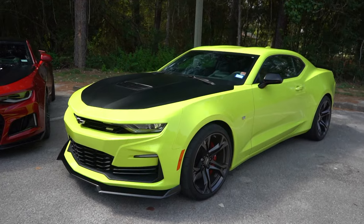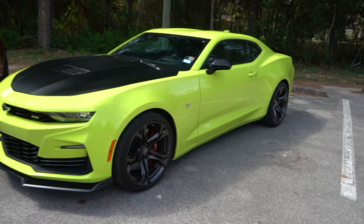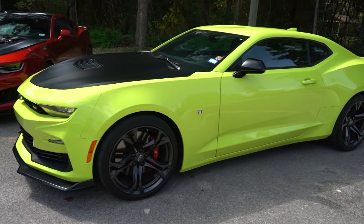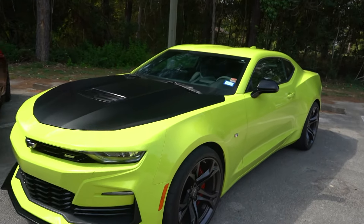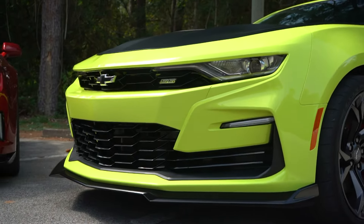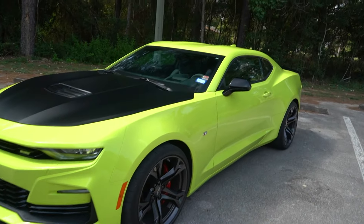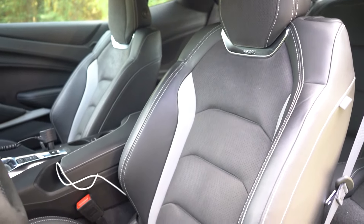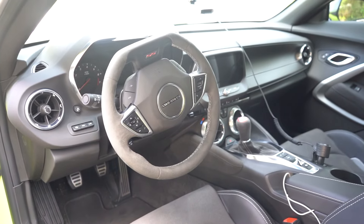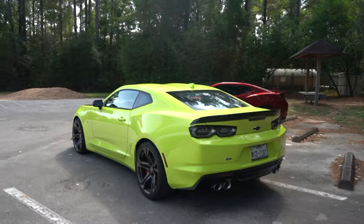A few notable things about the 1LE package versus a regular 1SS Camaro: you get the wider wheels and tires, much larger brakes - six piston Brembo brakes up front, four piston out back. The hood is wrapped in a satin black finish as well as the front splitter, which looks super aggressive. On the interior you get a heads-up display, Recaro racing seats, and a bunch of other goodies. It essentially takes all of the best characteristics of a performance car and shoves them into a 1SS V8 Camaro.